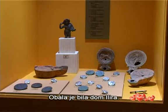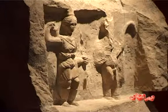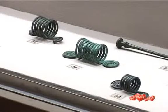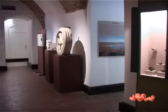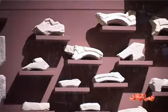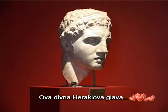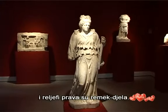The coast was the home of the Illyrians. Then the Romans came, saw, and conquered. This gorgeous head of Hercules, Diana the Lucifer, and other Roman sculptures and reliefs are genuine masterpieces.